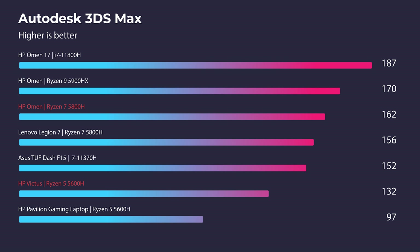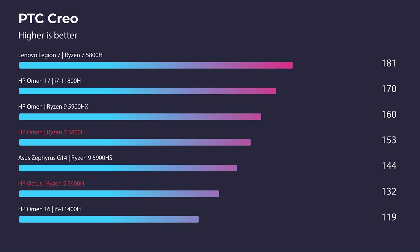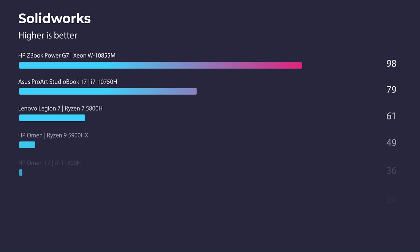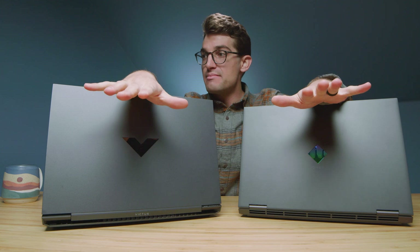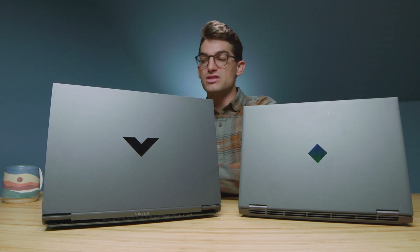Moving into Autodesk 3ds Max, Autodesk Maya, PTC Creo, and SolidWorks: the bigger GPU matters here. The Omen has 6GB of VRAM versus the Victus's 4GB, which makes a real difference in 3D modeling. So if 3D modeling is your thing, go for the HP Omen. In After Effects, there's only a slight performance difference because both CPUs have similar single-core performance, and the GPU doesn't contribute as much — so After Effects results are nearly even.